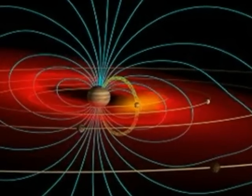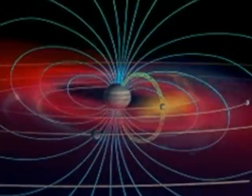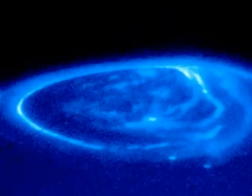The planet Jupiter has an enormous magnetic field, extending far into space. Near the poles, bright auroral displays are often observed in the cloud tops. Huge lightning storms are seen lighting up the night side of Jupiter.